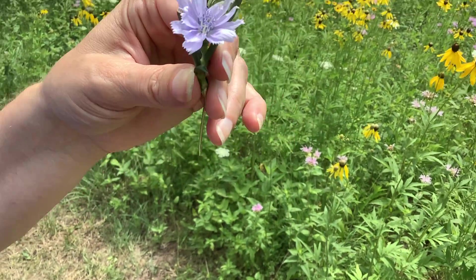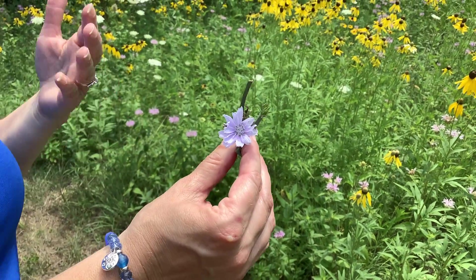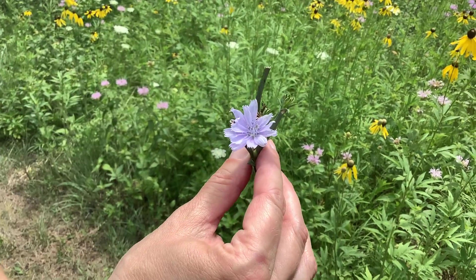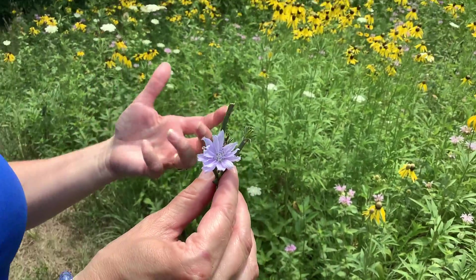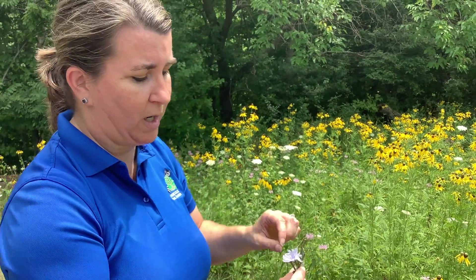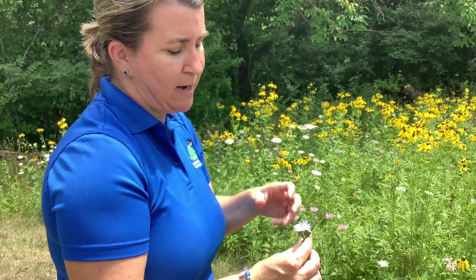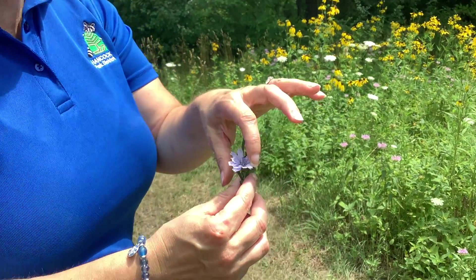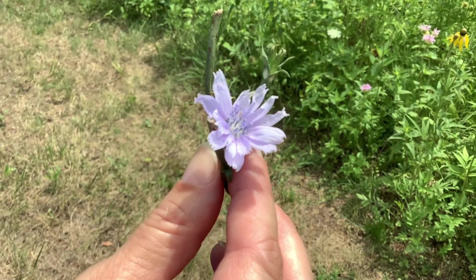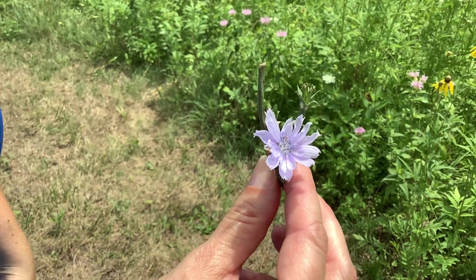Maybe you go, 'yep, that's that blue flower that grows everywhere I can't get rid of in my yard.' This one is non-native — it was brought over hundreds of years ago from Europe — but it's what we call naturalized, meaning it grows everywhere now and the population is kind of set. It has this lovely periwinkle blue color to it; nothing else that grows around here will really look like this. It has nectar and short flowers, so those short-tongued bees that fly around are going to be able to readily access that nectar and drink it.